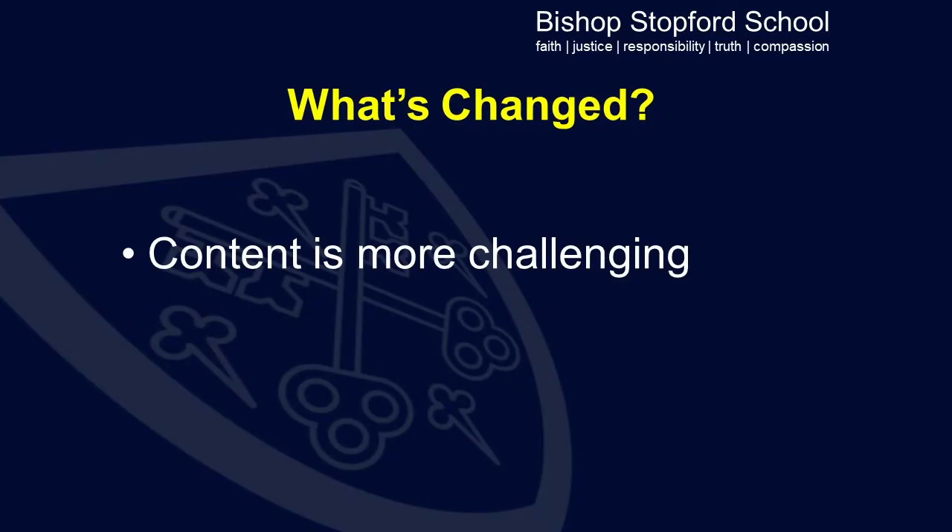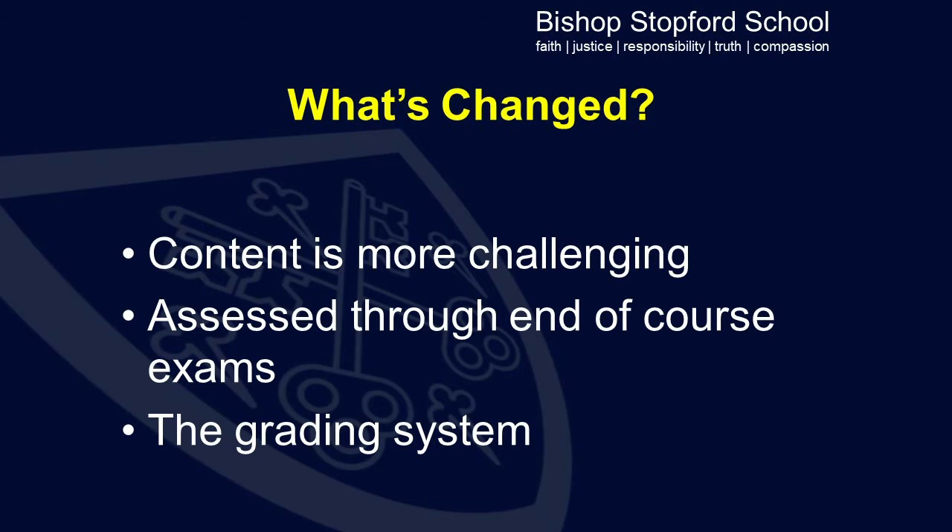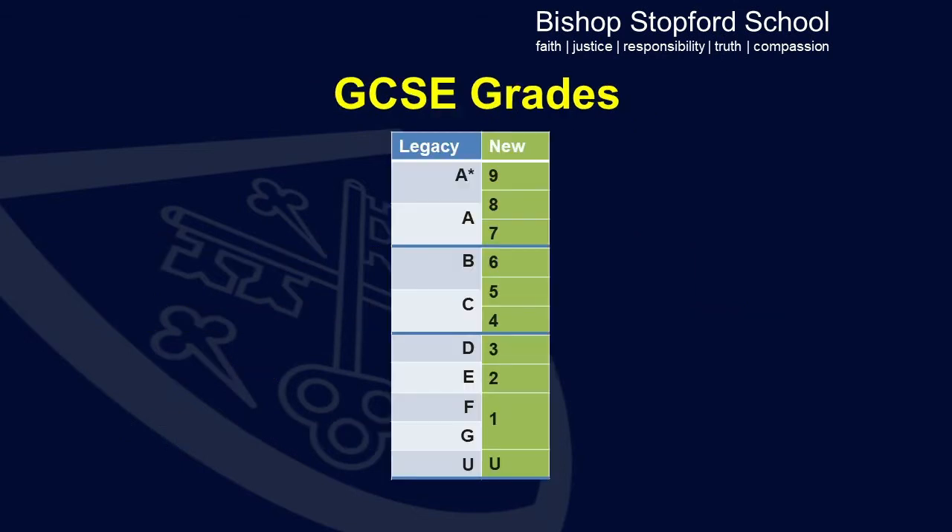As I'm sure you're all aware, GCSEs have changed radically over the last few years, so the content is more challenging across all of the subjects. They are assessed largely through end-of-course exams rather than through coursework and the grading system has also changed. Under the old system, there were grades D to U at the bottom and these have been replaced by grades 3 to U under the new system.